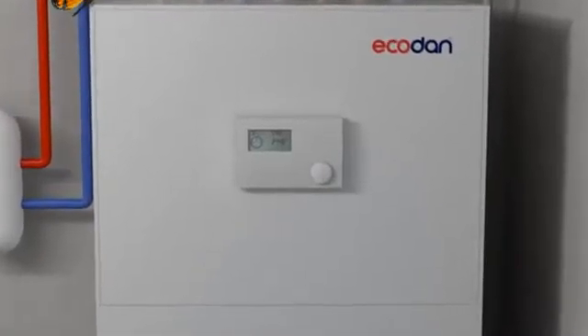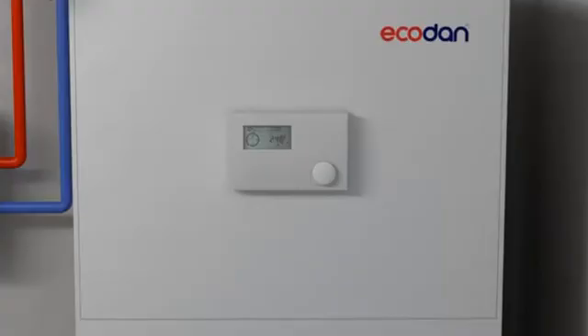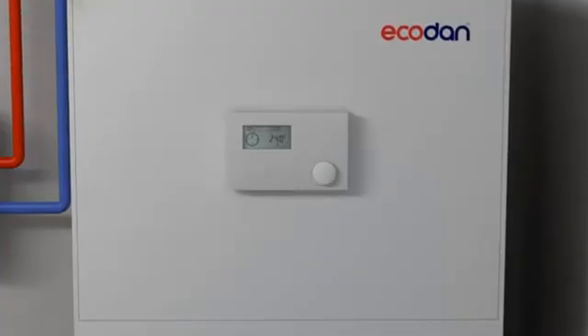Preferences concerning temperature, weekly and daily operating times, and frost protection are easy to configure.